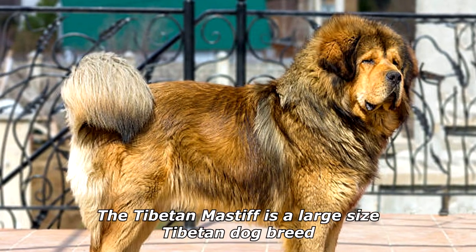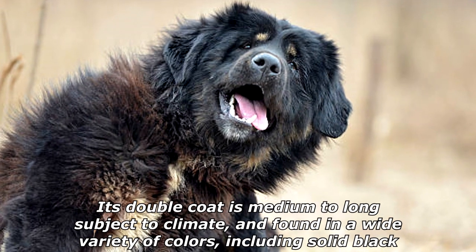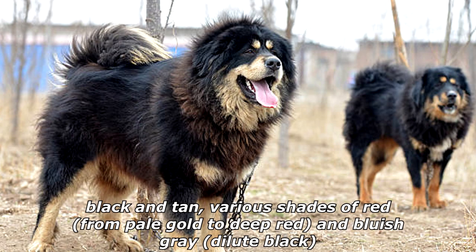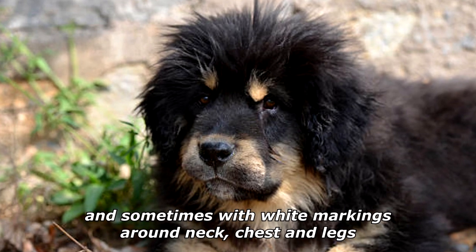The Tibetan Mastiff is a large-sized Tibetan dog breed. Its double coat is medium to long, subject to climate, and found in a wide variety of colors including solid black, black and tan, various shades of red from pale gold to deep red, and bluish-gray dilute black, sometimes with white markings around the neck, chest, and legs.